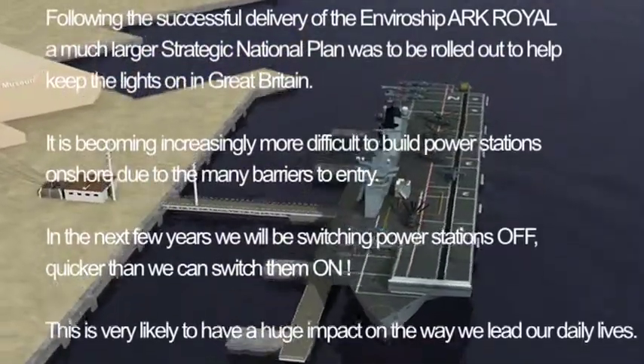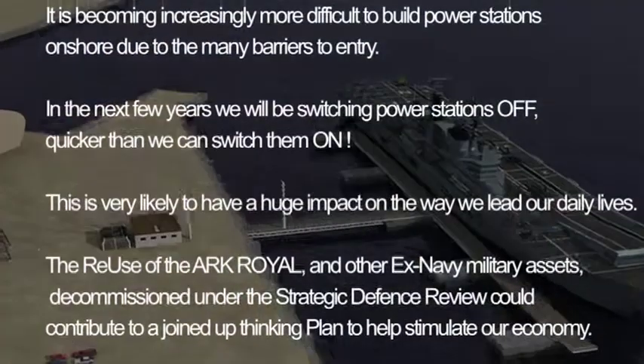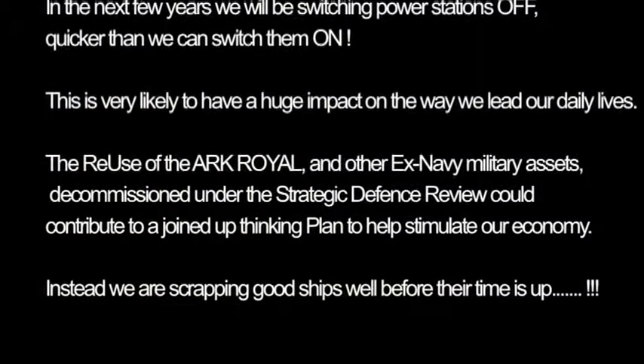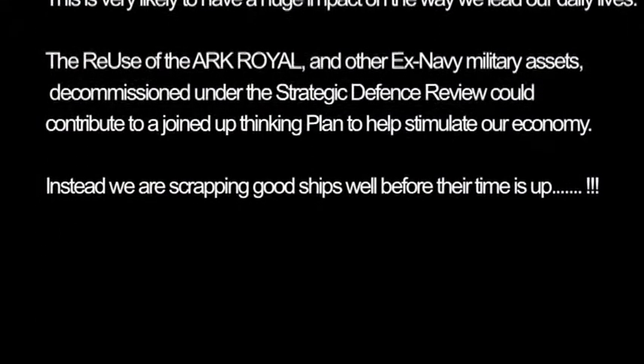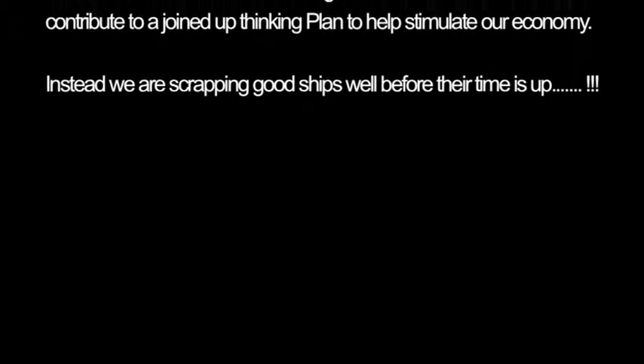We must reuse and optimise existing and new transmission assets in times of economic austerity. The potential to produce baseload electricity offshore is now here.